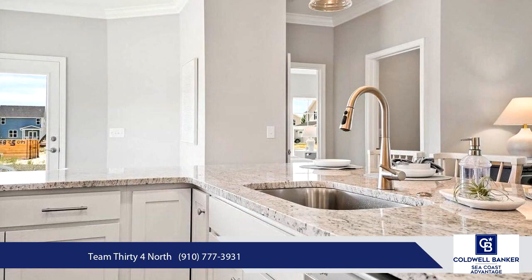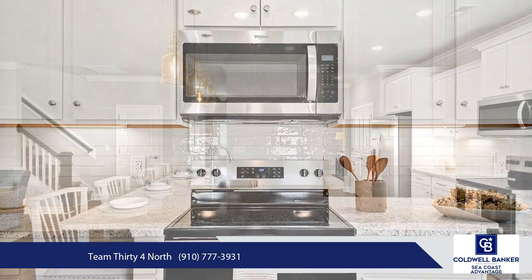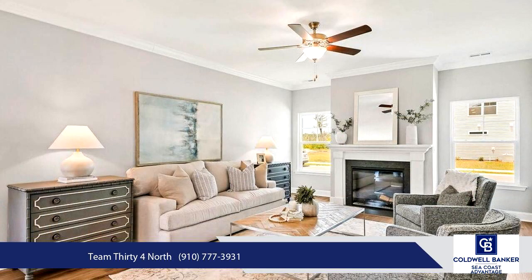Additional features of this exceptional home include luxury vinyl plank (LVP) flooring throughout the first floor living areas, crown molding throughout the first floor, a sodded and irrigated yard, and a 10-year warranty for added peace of mind.